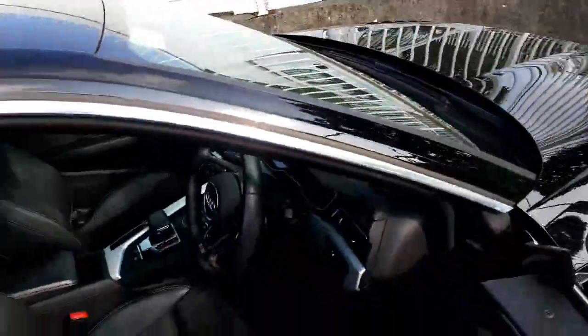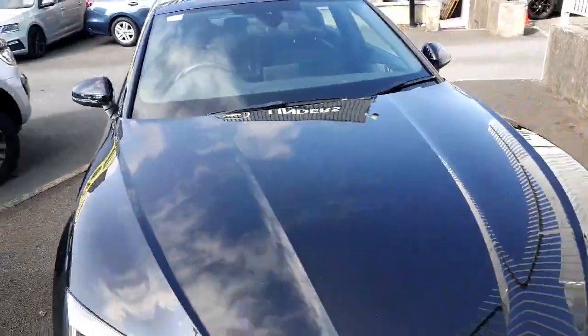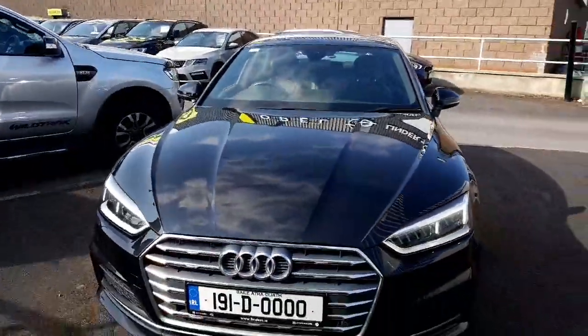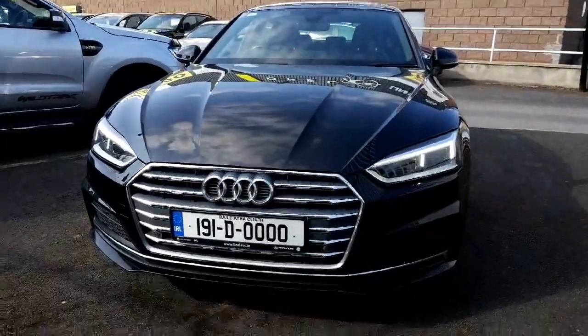For more information on this car, please contact the sales team on 01 864 8212. Thank you.